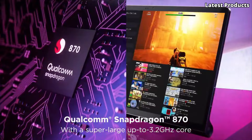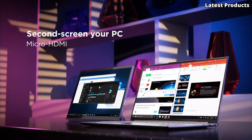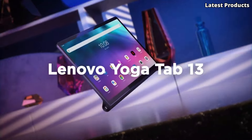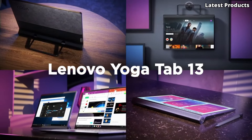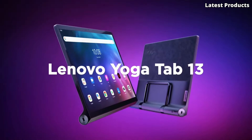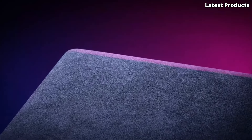Powered by the Qualcomm Snapdragon 870 processor and up to 8 GB of RAM, the Yoga Tab 13 offers smooth performance for multitasking and gaming. With built-in Dolby Atmos speakers and dual JBL hi-fi speakers, you can enjoy cinematic sound quality. With a built-in kickstand, rotating camera, and all-day battery life, the Lenovo Yoga Tab 13 is the ultimate companion for work, play, and everything in between.